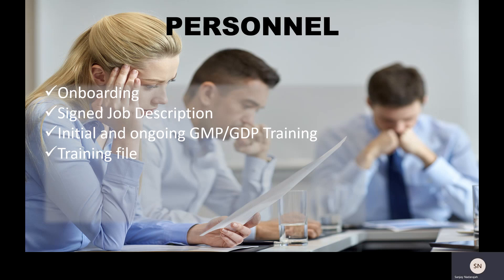Every individual in the organization, especially those working in manufacturing or storage and handling of medicines, needs to have a training file. That training file, as a minimum, should contain their CV, their job description, and any training received on processes they need to follow around the handling of medicinal products. Training can be of different levels. The first level is read-and-understand training, where a self-training form is completed once they've read a procedure. This is typically for people who don't perform the task daily but need to be aware of its existence.